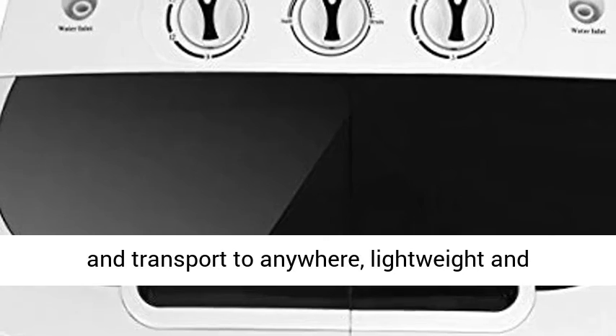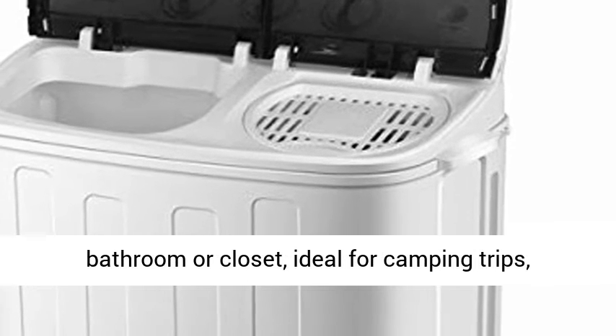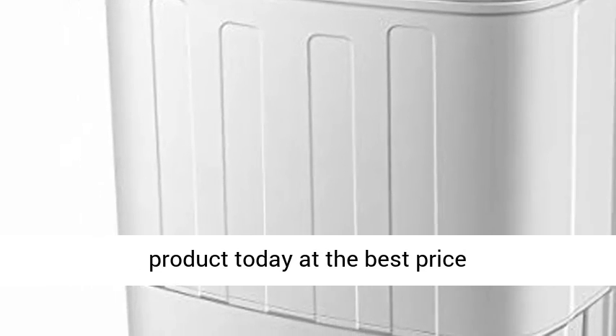Easy to move and transport anywhere. The lightweight and space saving design allows it to easily fit in a bathroom or closet, ideal for camping trips, dormitories, or anywhere with limited space. Click the link in the description to get this product today at the best price.